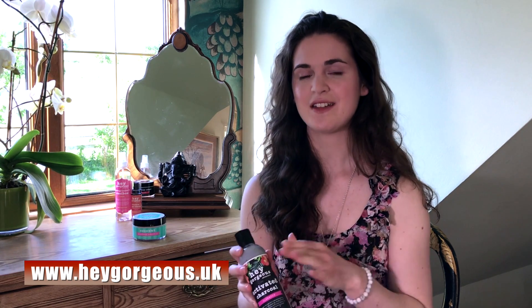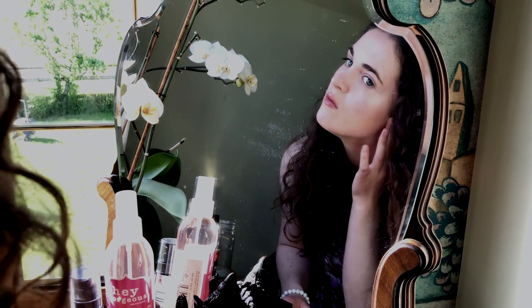It also has sea kelp, which helps to draw out dirt and toxins from your skin. The charcoal is also an antioxidant and leaves your skin hydrated. Basically this cleanser will give your skin a deep cleanse without over drying or using any harsh chemicals. I find it helps to leave it on my skin for about a minute, and that works really well for me.